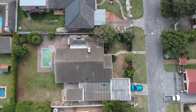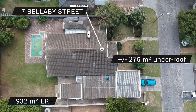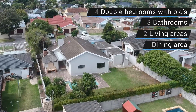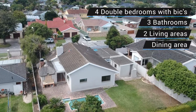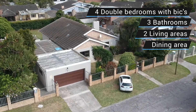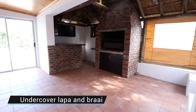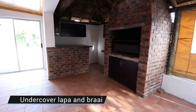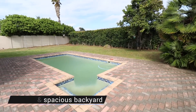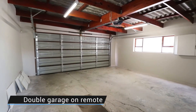This beautiful property is situated on a 932 square meter erf. It has four double bedrooms all with built-in cupboards, three bathrooms, two living areas as well as a dining area. It has an awesome undercover braai area with a built-in braai which leads beautifully onto the pool and spacious backyard. Throw in a double garage into that mix and you have a winner.